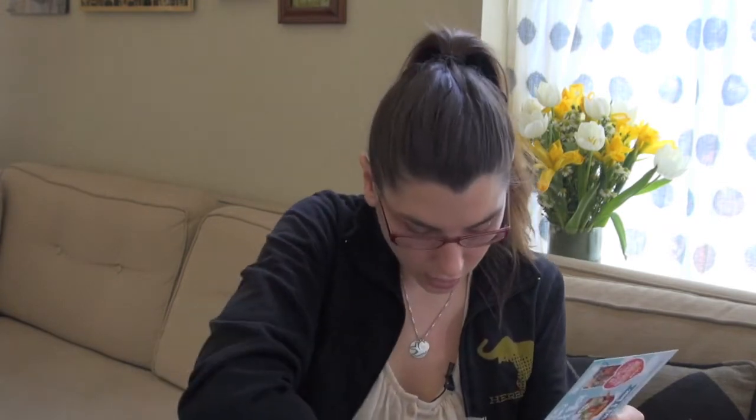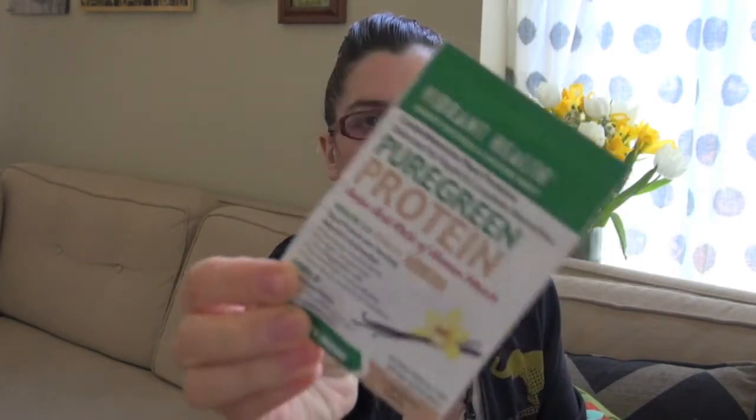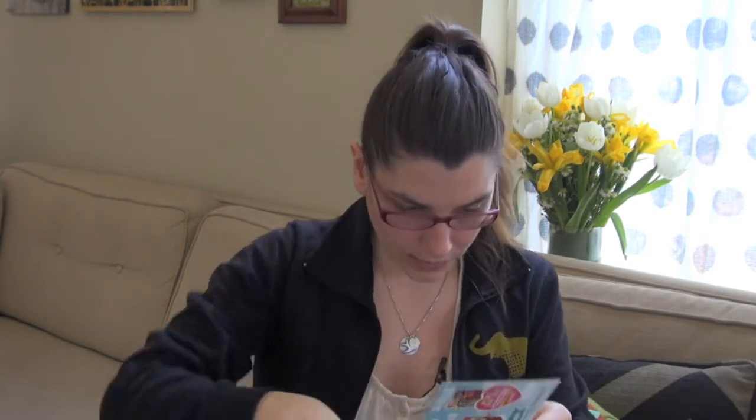Next up we have Vibrant Health raw protein powder to help you get your daily greens while on the go. Here we have it — Vibrant Health plant protein powder. This is going to be great for me because I make smoothies every morning and I usually put some kind of plant-based protein powder in them, so I'll definitely give that a try.